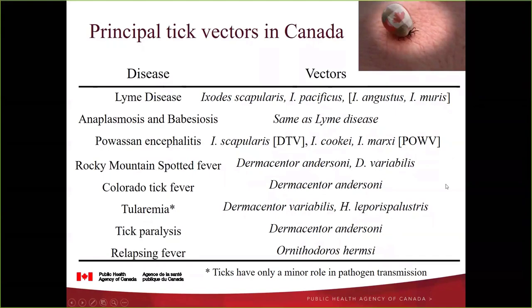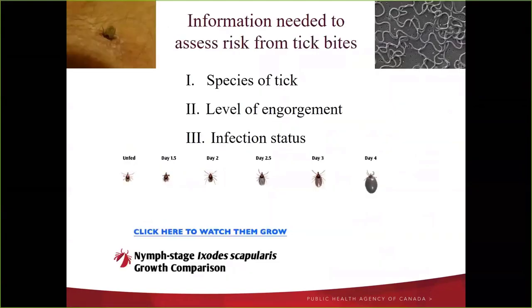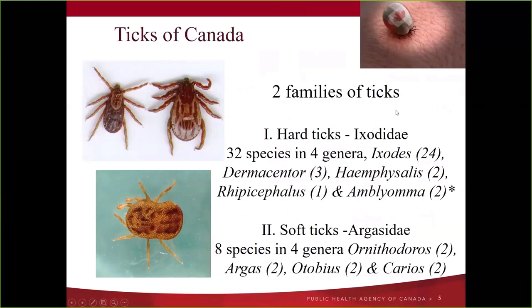It's important to remember we identify ticks to provide a risk assessment from tick bites. A key component of that risk is what species of tick is biting the person — central to understanding what exposure means for health — along with level of engorgement and infection status. If you know the species and engorgement level, you can give pretty good advice on next steps and whether to seek treatment.